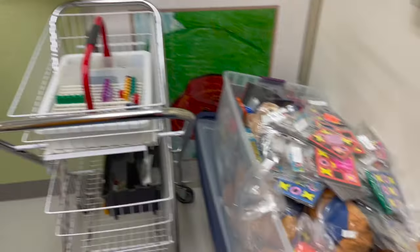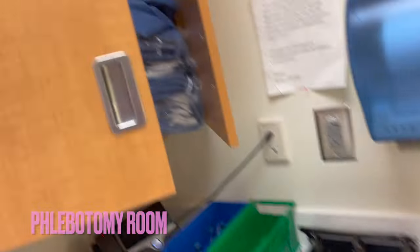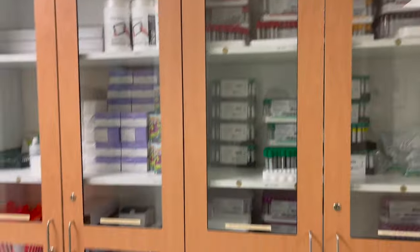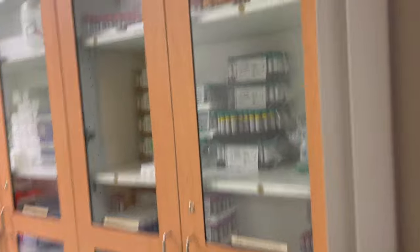Here I'm just showing you guys the phlebotomy room. This is where we keep our phlebotomy cards, our lab coats. We have our own cubbies here with our name. This is where we pick up our handheld for the day, and this is the room we stop in to get started. This right here is where we stock every day — these are all the things that are on our cart.